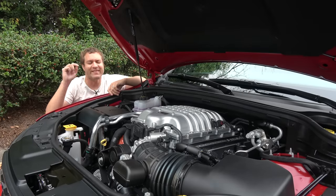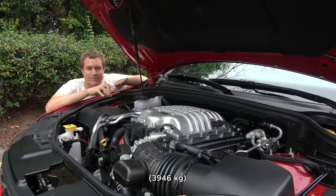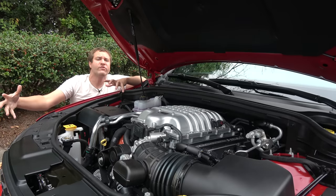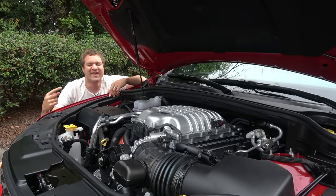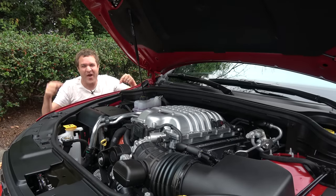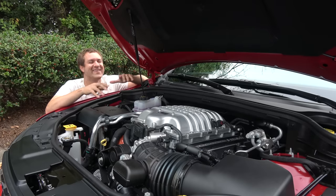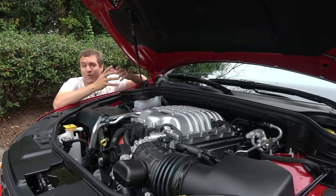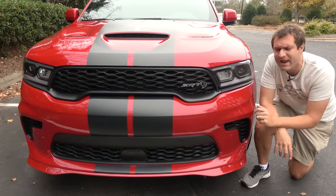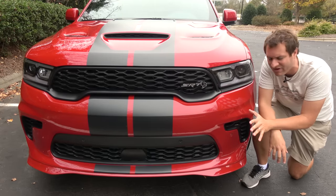And neither is the towing capacity. This will tow 8,700 pounds, which is truly insane. You can tow your drag racer car to the drag strip in your Durango, and then you can beat it on the drag strip with your tow vehicle. This is just ridiculous. But Dodge was careful to point out to me that creating the Hellcat Durango involved more than just throwing in a giant engine.